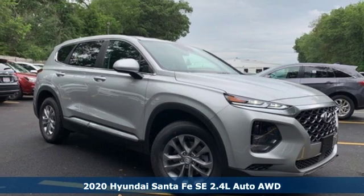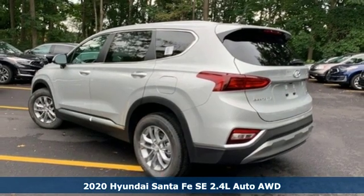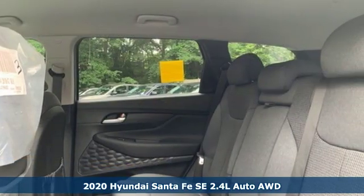It's a 2020 Hyundai Santa Fe. If you want to stand out from the crowd, step into the Santa Fe. You'll look forward to every drive with features like these.